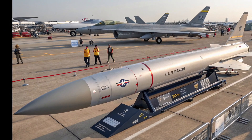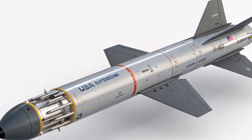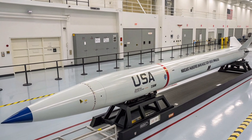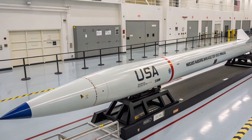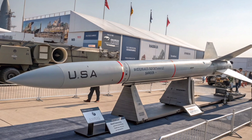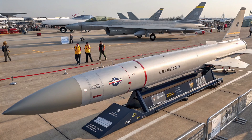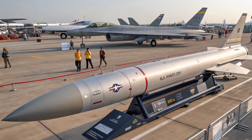The path to operational readiness hasn't been smooth. The AGM-183 faced a series of failed flight tests that pushed back its timeline and drew criticism from observers who questioned its reliability and the high cost of hypersonic programs overall. But the 2026 budget's renewed funding shows that the US Department of Defense remains committed to bringing this capability online. Some defense analysts argue that even with setbacks, the very existence of such a weapon forces potential rivals to reconsider their own strategies, which itself is a kind of strategic success.